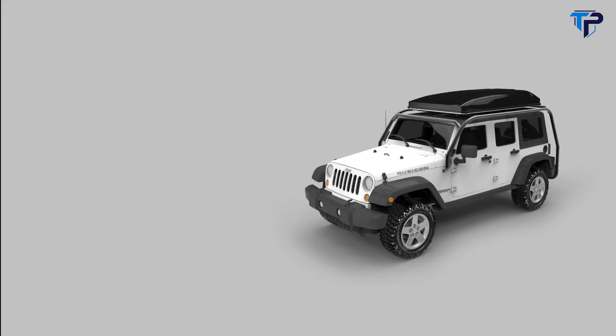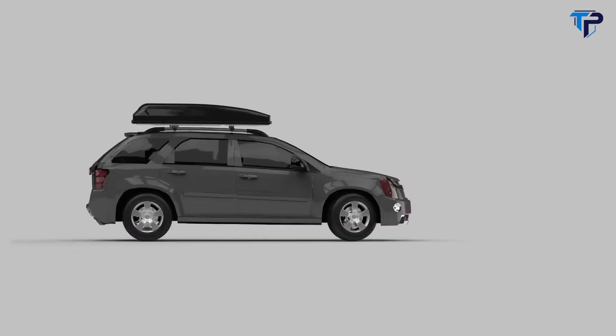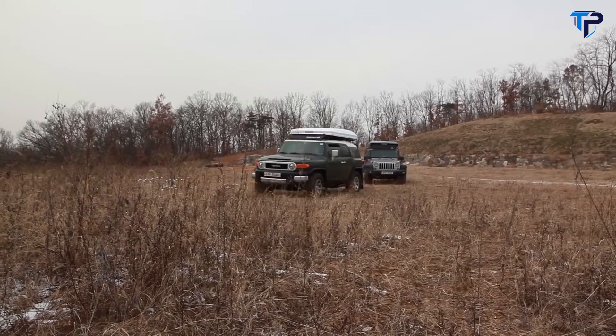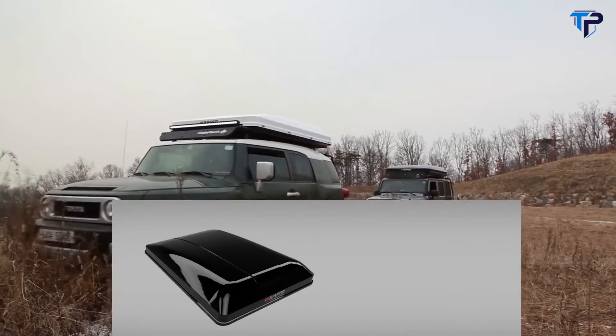You love your car and we wanted it to look just as good with a rooftop tent mounted on it. The Skycamp's fiber reinforced hard shell is aerodynamic, lightweight and available in glossy black or white.